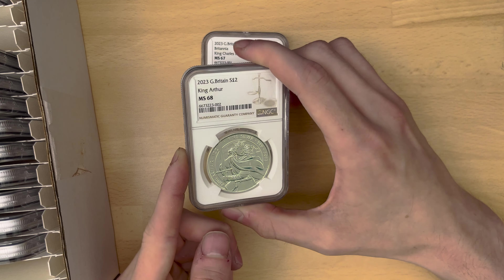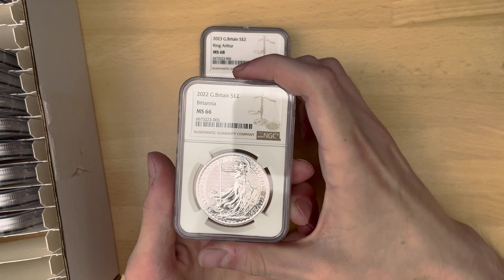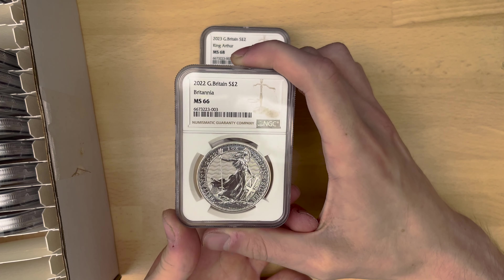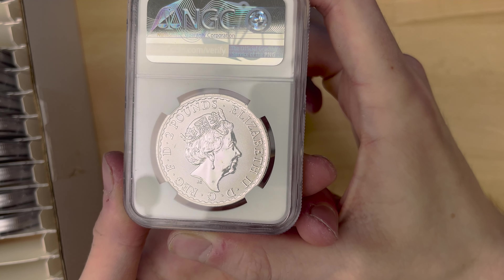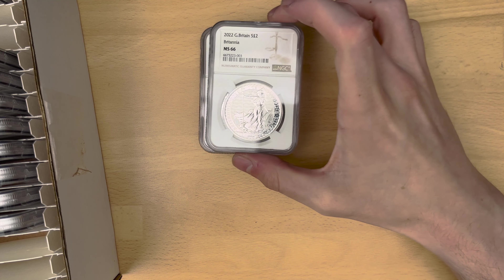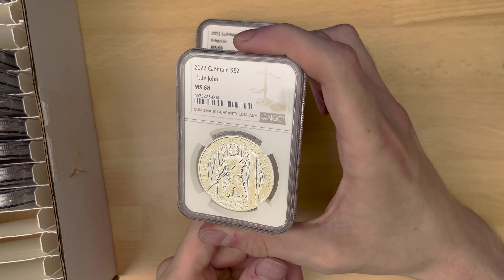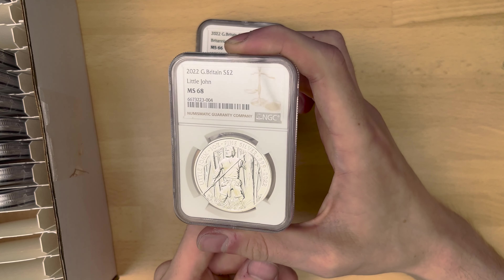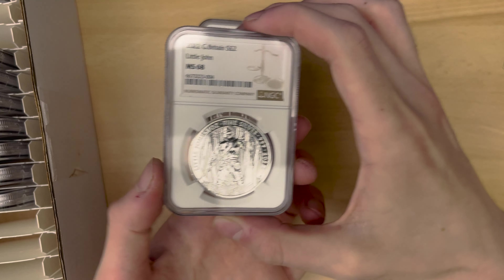They're both from 2023, and this one got a 68. Still pretty nice. We've then got a Britannia from 2022, and this one got MS66, so the grade on that one is not particularly good. You can kind of see why — there are a few dinks and scratches on the Queen's face. But still a nice coin overall. You can't really go wrong with silver anyway — they're always nice, big, chunky coins with nice designs. Like this one as well, Little John, MS68, which is very nice.